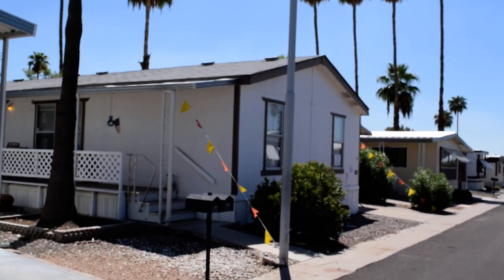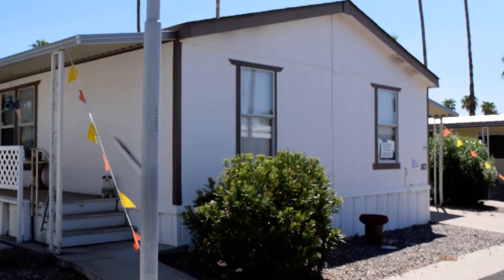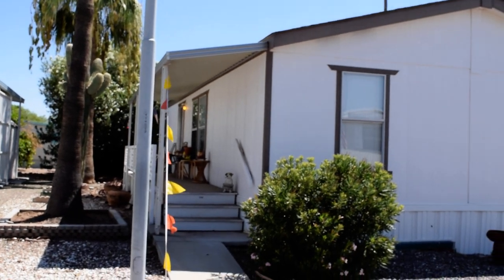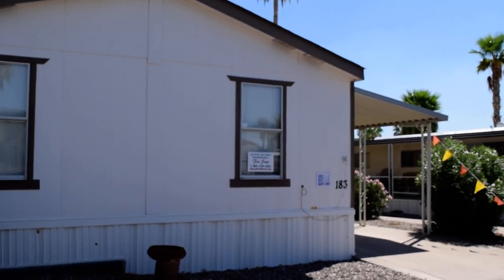Good afternoon, we are in the beautiful Cielo Grande manufactured housing community in Mesa, Arizona. One of the great things about this community is its very good location, with easy access to the 202.